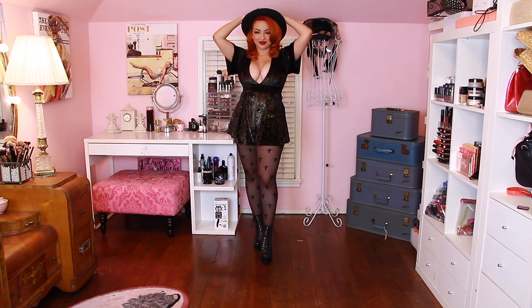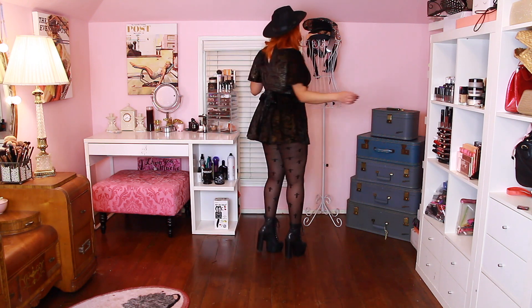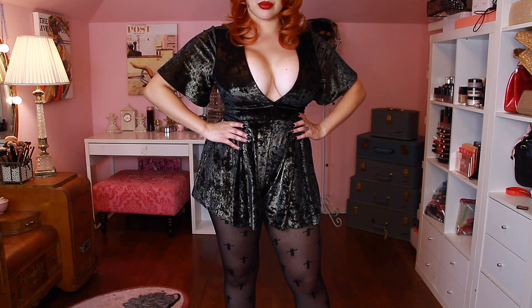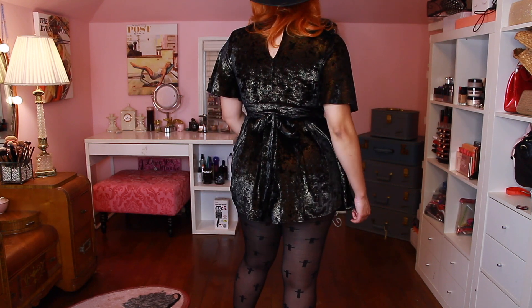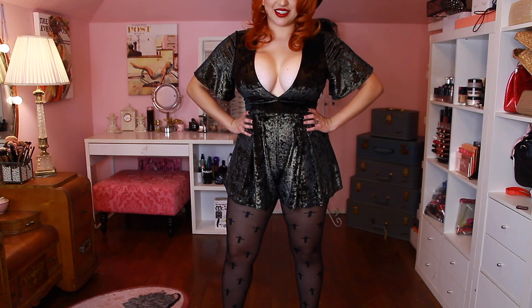For a bit of a change, I have this witchy sort of romper — this is the Show Me Your MuuMuu romper. I love it. It is pretty daring and shows some cleavage. I paired it with some cross stockings I got on Amazon. It's a beautiful crushed velvet with a sort of gold iridescent glow to it. I paired it with some Steve Madden boots — very, very witchy.